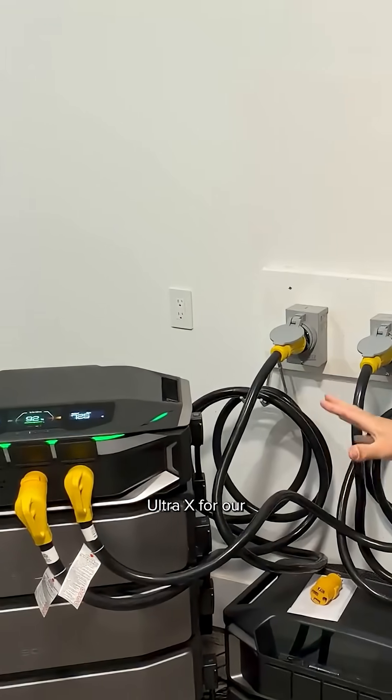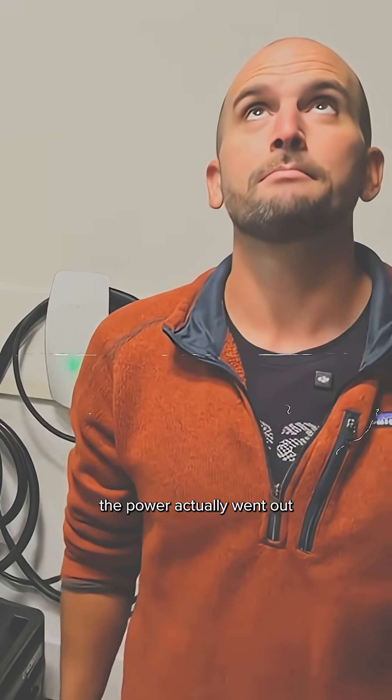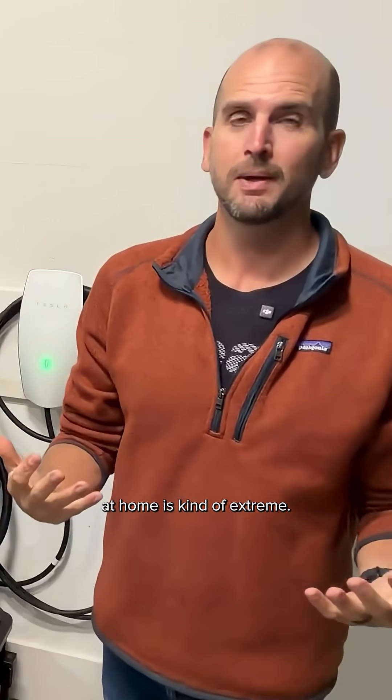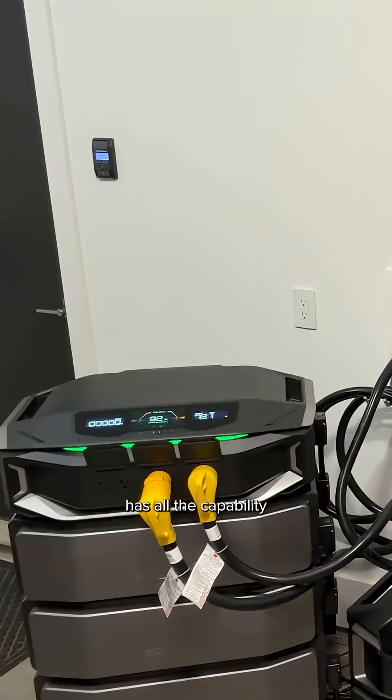During the charging of the Delta Pro Ultra X for our off-grid shed application, the power actually went out. My use case at home is kind of extreme, but by chance the Delta Pro Ultra X now has all the capability I need.